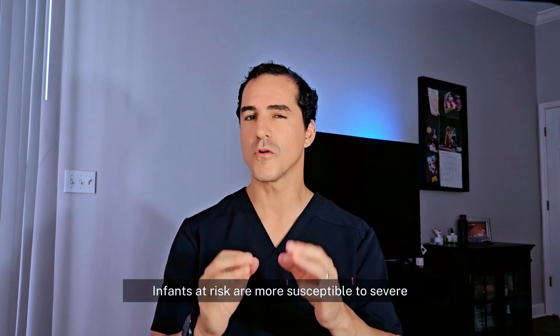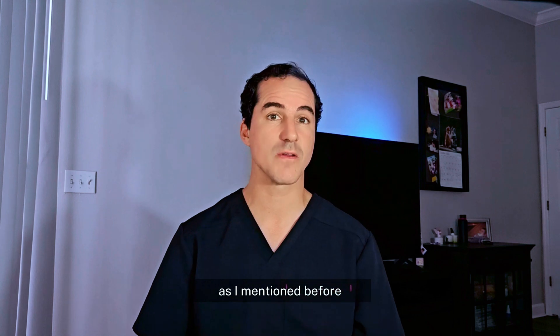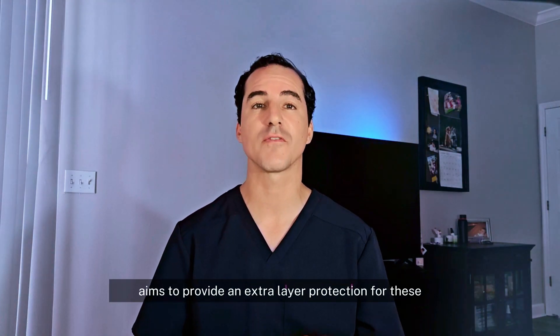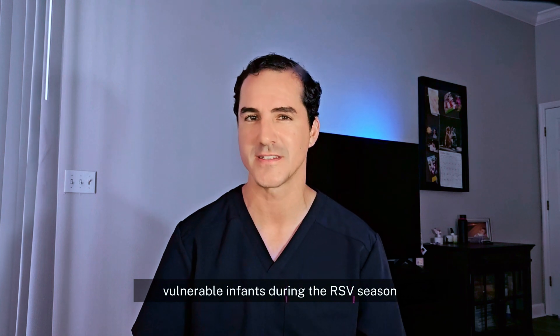Infants at risk are more susceptible to severe RSV infections, which can lead to emergency room visits, hospitalizations, respiratory failure, and even death. Beyfortus aims to provide an extra layer of protection for these vulnerable infants during the RSV season.